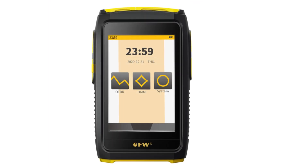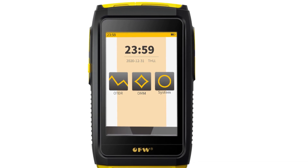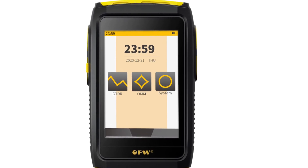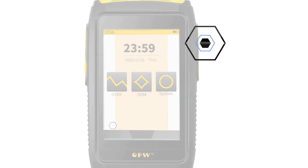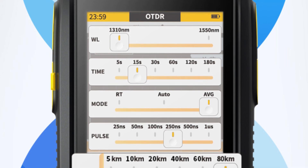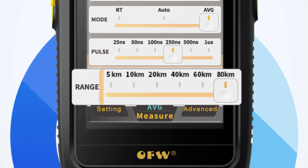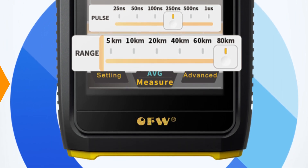The integrated optical power meter (OPM) measures optical power from -50 dBm to -26 dBm, ensuring accurate measurement and verification of signal strength. The OTDR is designed for G652 fiber, a common type in telecommunications, making it a versatile choice for technicians working in various environments.